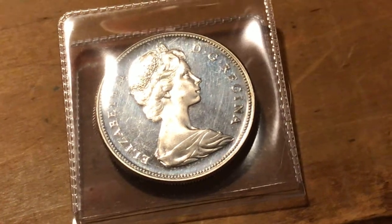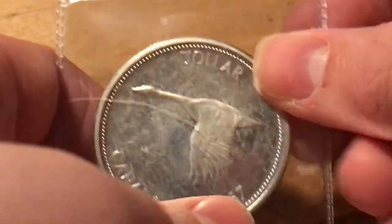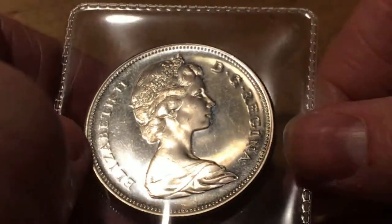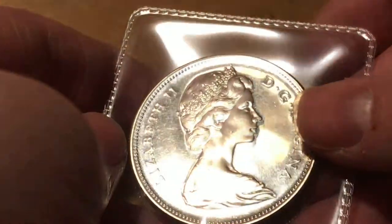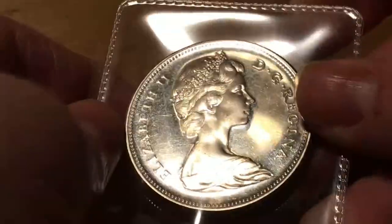So this is a Centennial Canadian dollar. It has a Canadian goose on it. I believe it's not a proof — it is just proof-like — but it is still a really nice coin. It's not brilliant uncirculated, but it probably is an AU coin. It does cartwheel pretty easily, and it is in really good condition.